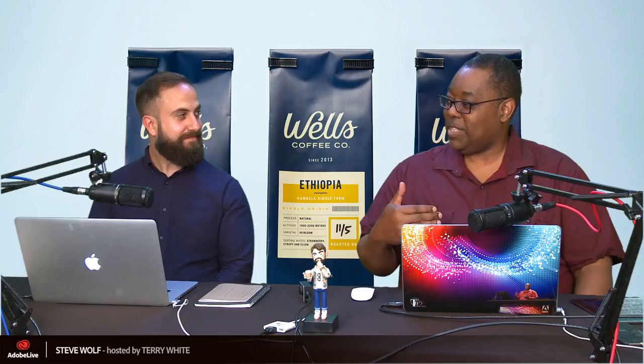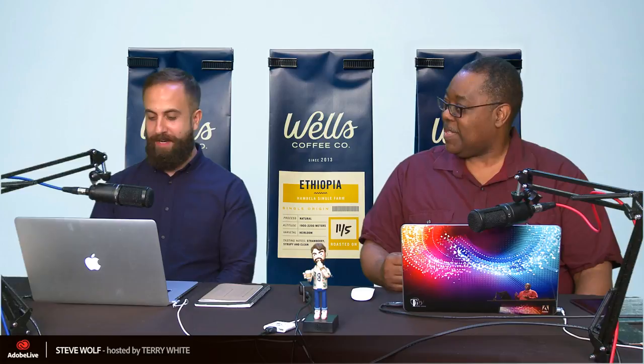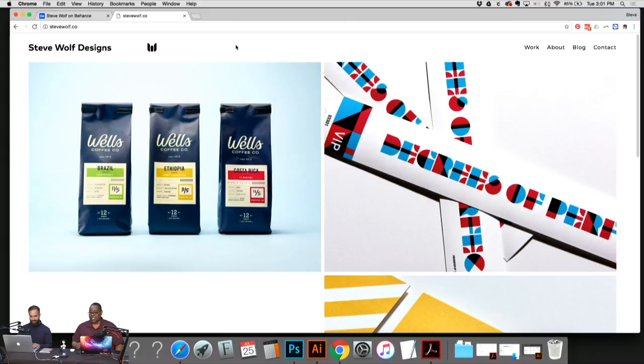Before we get into you actually doing it in front of us, do you have a site, a portfolio, a Behance page? What do you want to show us first? All of the above — you can go to my personal site, and I have a Behance too. Welcome to people all around the world.